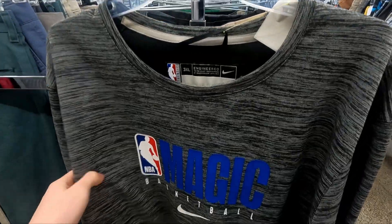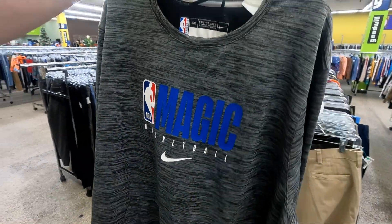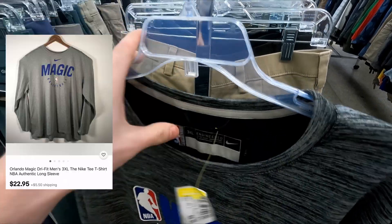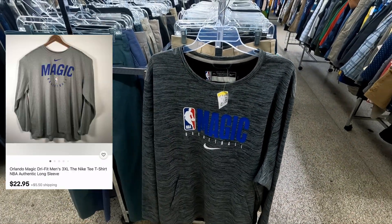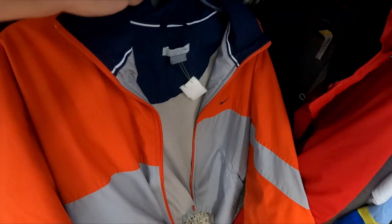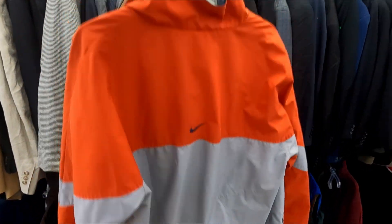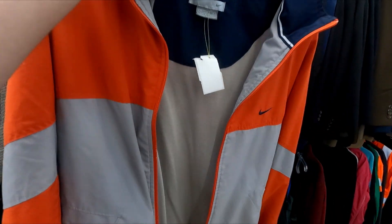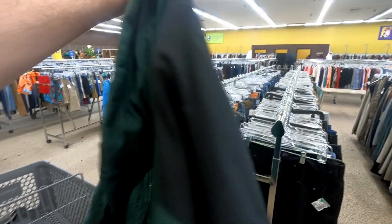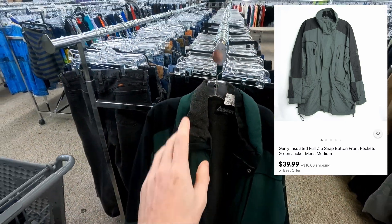First find at Store 3: an Orlando Magic center-check 3XL NBA long sleeve for nine bucks — totally worth it for the big size. Also eyeing a Nike windbreaker with a center check on the back for ten dollars. Then a Jerry jacket for eight dollars — checked the sell-through and it should sell for around $45.